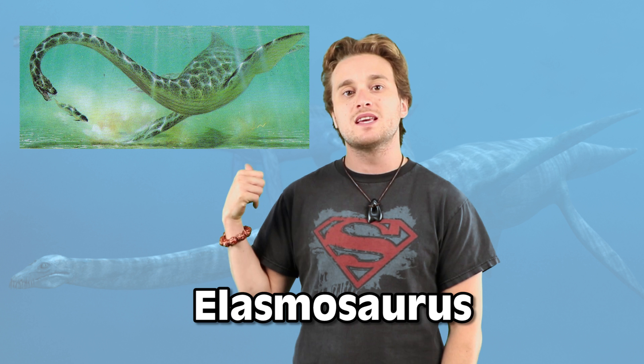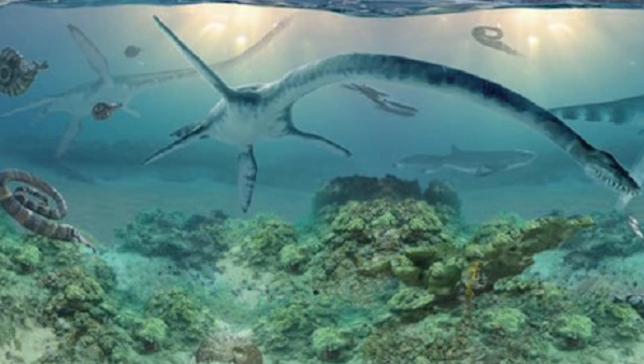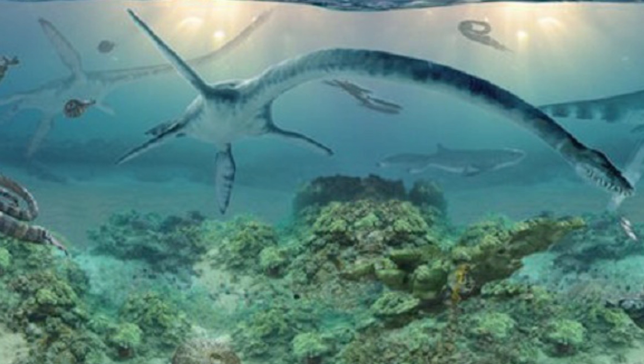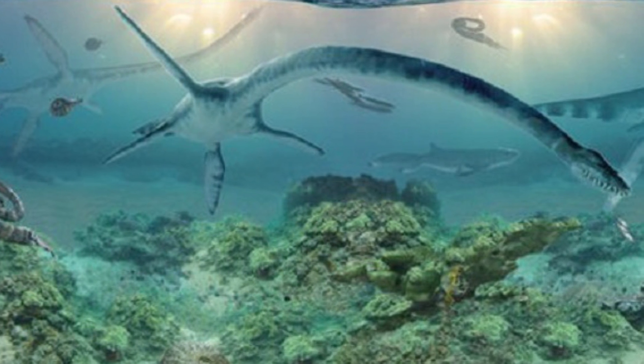This thing right here behind me is called the elasmosaurus, and this thing is a weird creature to me. It's got a really really long neck compared to its body — it makes giraffes look tiny. I've seen some weird things underwater but this one definitely takes the cake, especially for skeletons. This thing is an underwater creature and I don't know how it swims around with a neck that long.